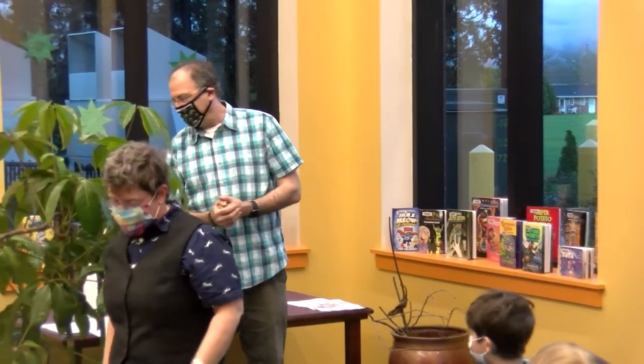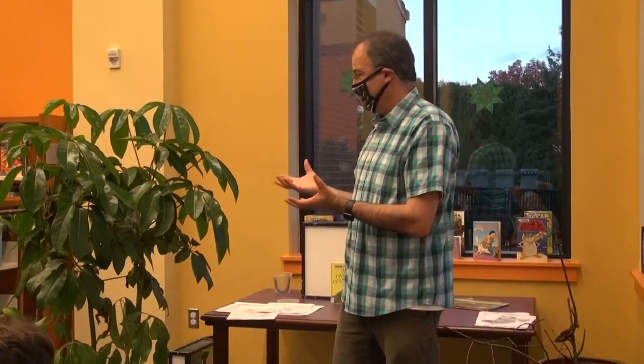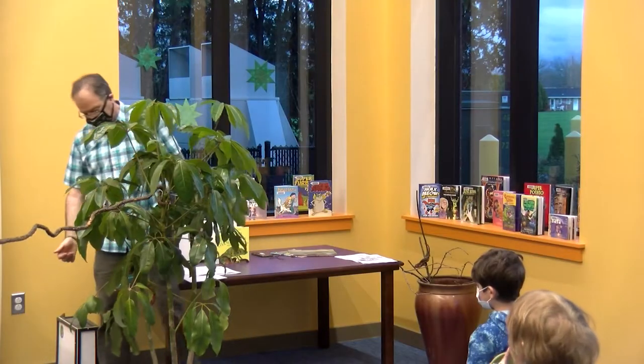I'm not going to do much other than show you these chameleons and answer questions, because my guess is it's only half an hour and you probably have a lot of questions. If you don't, I can tell you a little bit about chameleons, but let me first show you who we have here.